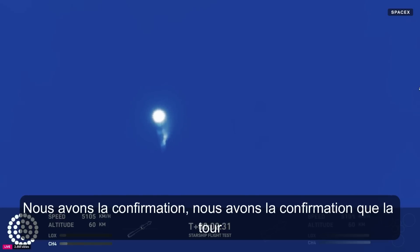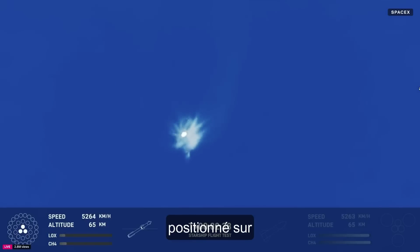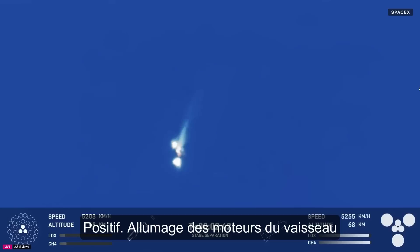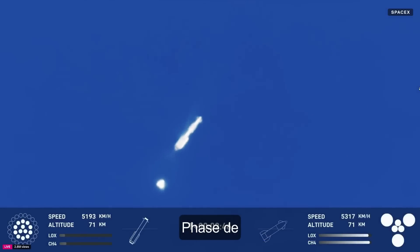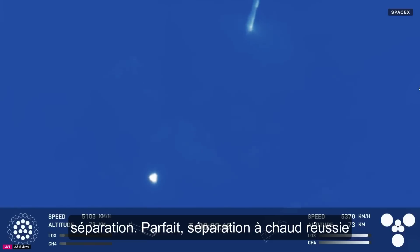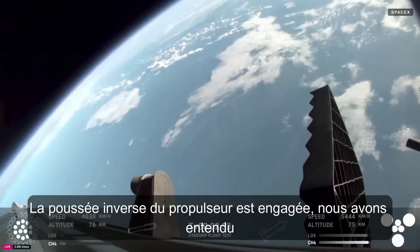We heard the tower is go for catch. Booster engine cut off. The return flag is set for true. Ship engine startup. Stage separation. Hot staging confirmed — six out of six lit on the ship.